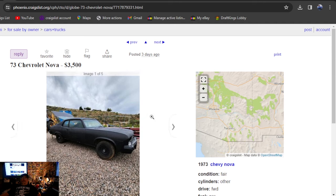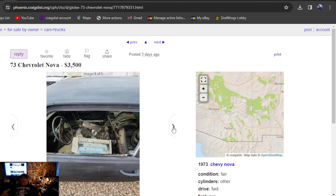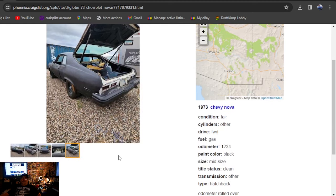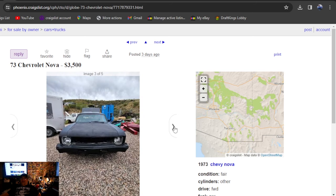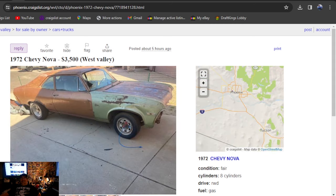Going to be a 73 Chevrolet Nova, $3,500, three days ago in Arizona. Want a murder Nova? Just buy yourself a couple rattle cans. This is a hatchback, even though it's been all rattle-canned with big bumpers. Has a motor, two-door hatchback project. Title says clean, three days ago, $3,500. If you're looking for a hatchback, you'll need a lot of stripper. Can't stand when they rattle-can everything.